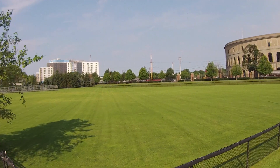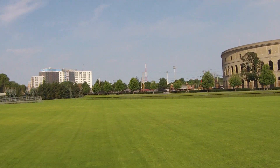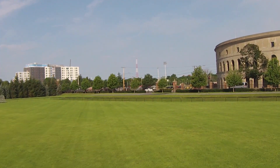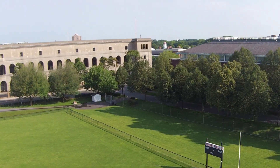Harvard soccer also calls Ohiri Field home. In the summer of 2014, a new seating berm was constructed at Ohiri to improve spectator views of the playing surface. The natural grass surface is considered a world-class pitch and is regularly visited by the world's elite soccer clubs for training activities.